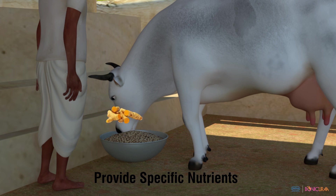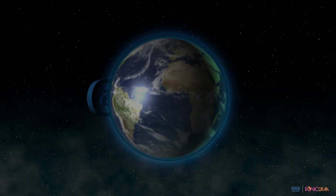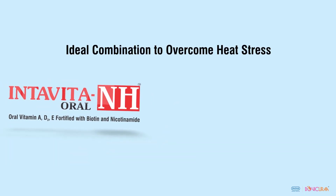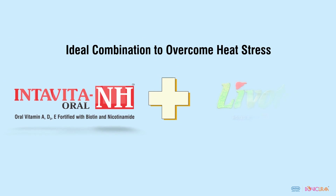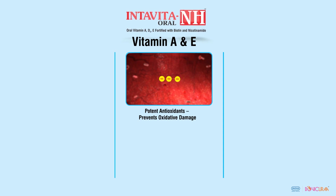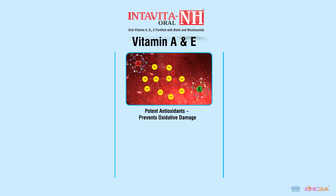To overcome heat stress in dairy animals, Intars presents an ideal combination: Intar Vita NH and Levotas. Intar Vita NH contains vitamins A and E as potent antioxidants, which neutralize free radicals.